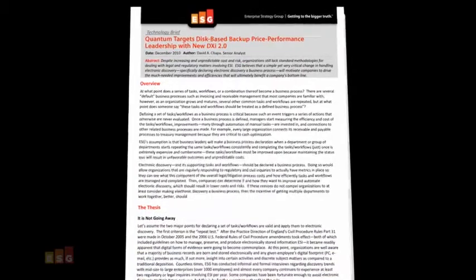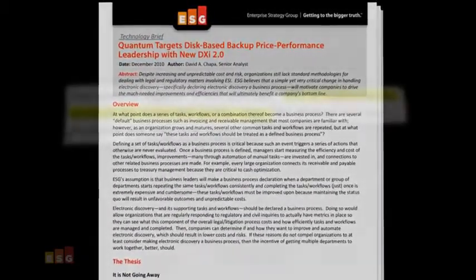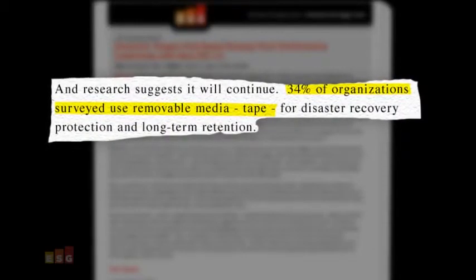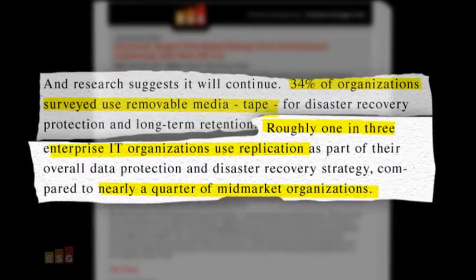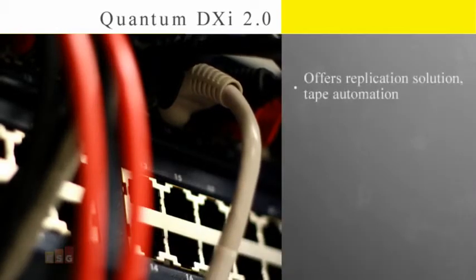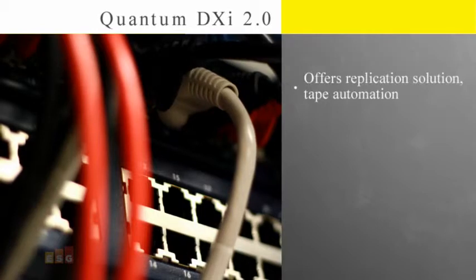Disaster recovery, site loss, and long-term retention are all important issues for a high percentage of IT organizations. Research shows 34% of organizations surveyed use removable media — tape — for disaster recovery protection and long-term retention. In enterprise IT organizations, roughly one in three use replication as part of their overall data protection and disaster recovery strategy, compared to nearly a quarter of mid-market organizations.